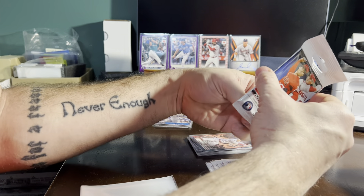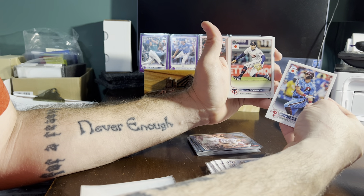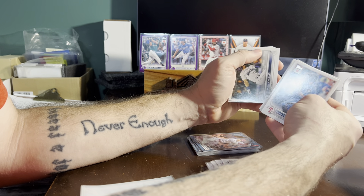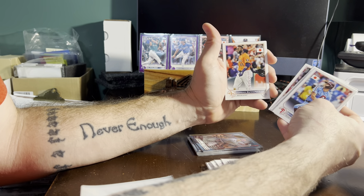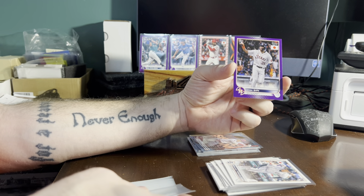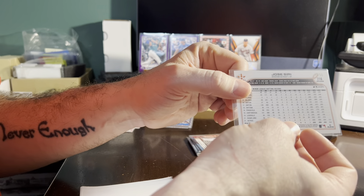Rhys Hoskins Phillies. And we do have color in this last pack — Carlos Correa Twins, Yu Darvish Padres, Sandy Alcantara Marlins, Jarred Kelenic Mariners, Ozzie Albies Braves, Nolan Arenado Cardinals, Yordan Alvarez Astros, Bo Bichette Blue Jays. And then our color card goes out to the Astros with a Jose Siri purple, going to Elias, numbered 13 out of 50.